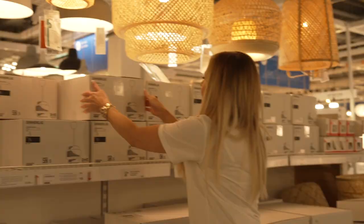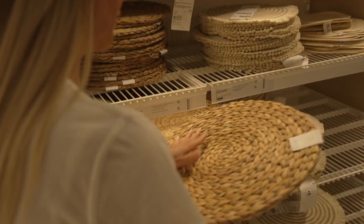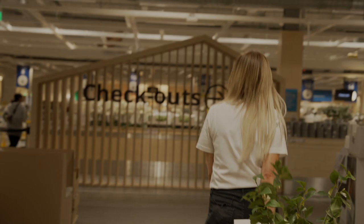Oh wow, the lighting section! Lighting is really important and these will go great with our scheme. I'm all done here. I've got some amazing stuff. To the tills and then back to the apartment.